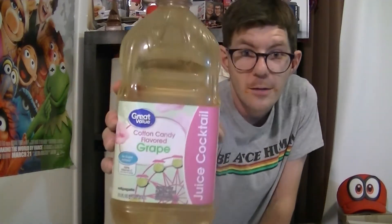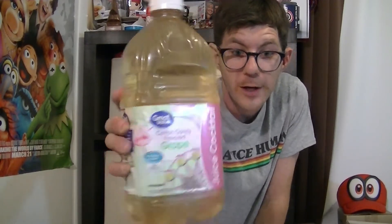All right, guys, we got the Walmart Great Value. Great Value is the Walmart store brand. This is the cotton candy flavored grape juice — it's a cocktail juice, no alcohol or anything. It's just a regular juice. Anybody can drink this, even your kids. This is what it looks like if you're trying to find it in your Walmart. I like it that it has the Ferris wheel there and it has the grapes on it, so it gives it that cotton candy feel like you're at the fair, because cotton candy is big at the fair.